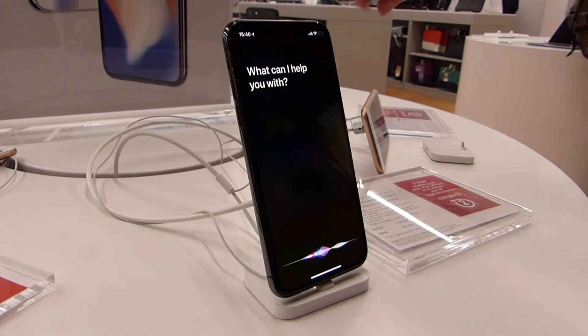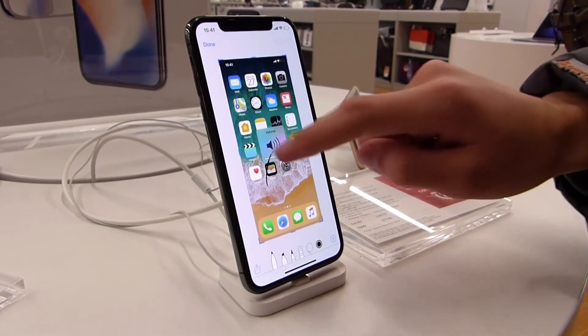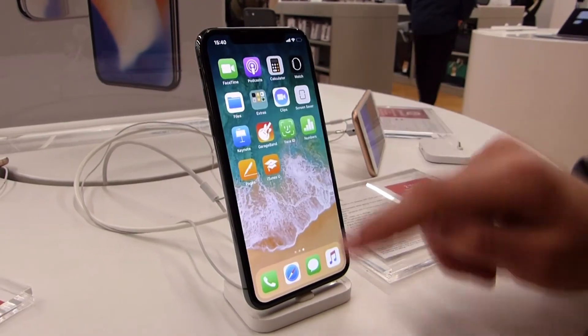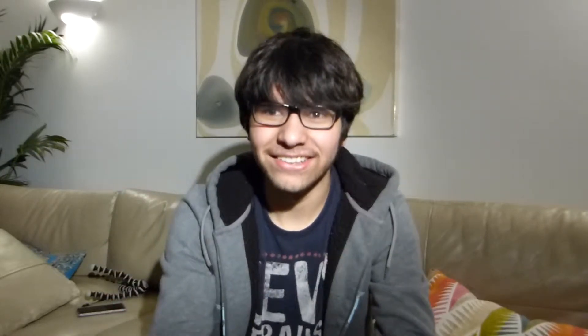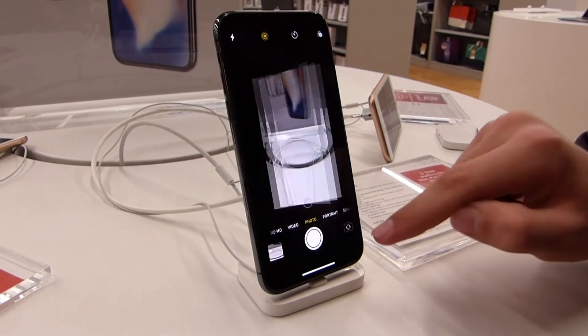The only thing that's changed with Siri is that you now have to hold down the power button to access it. To take a screenshot, you have to press the power button and the volume up or volume down button. There's no home button, so you have to swipe up on the little line at the bottom of the screen.